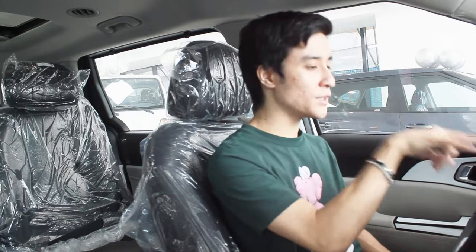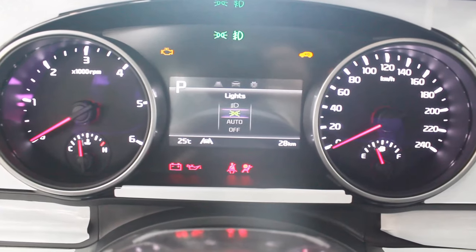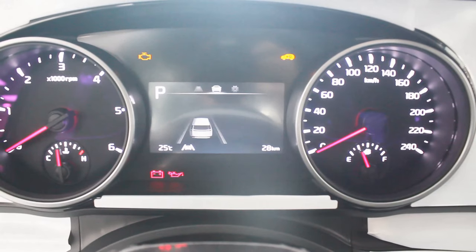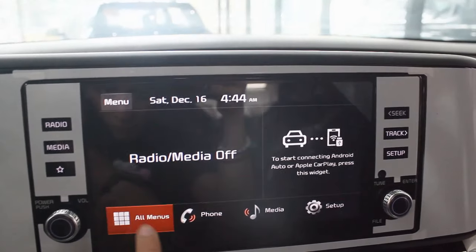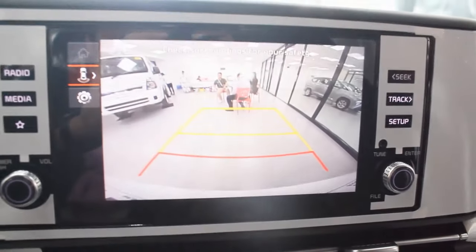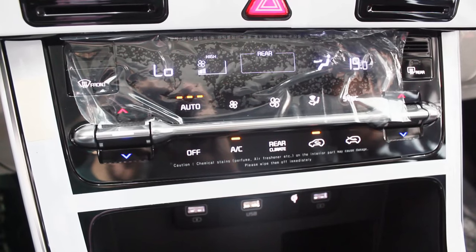One nitpick for the SX as a 2024 model: I wish the instrument cluster was fully digital, but it's still the classic Kia gauge cluster that I'm actually a fan of. There are numerous adjustments available via the small digital display in the middle. The infotainment system is the usual Kia unit with Apple CarPlay, Android Auto, and sadly only a reverse camera — no 360-degree view — but at least it's there for a vehicle this size. This new Grand Carnival is 30mm longer in wheelbase and 40mm longer overall.